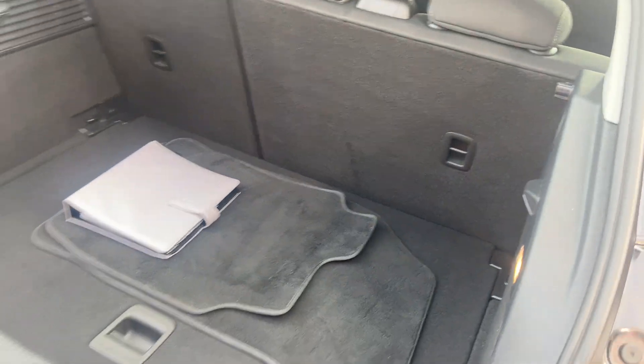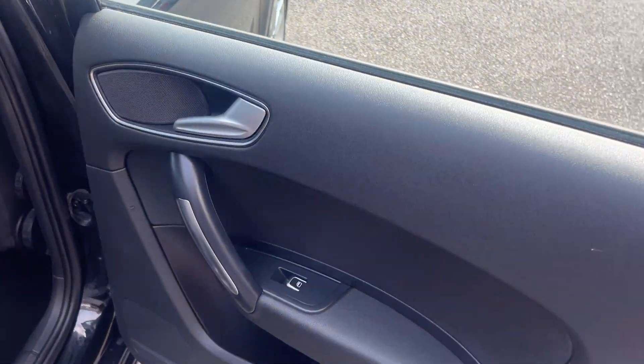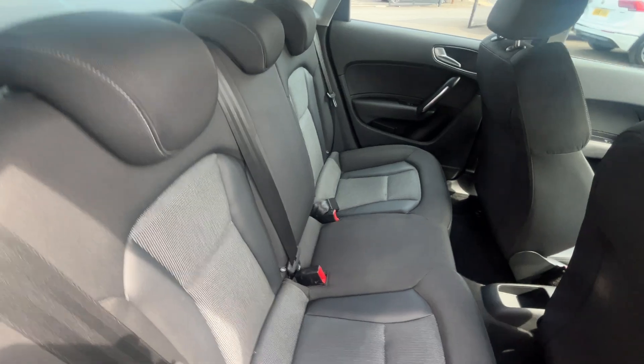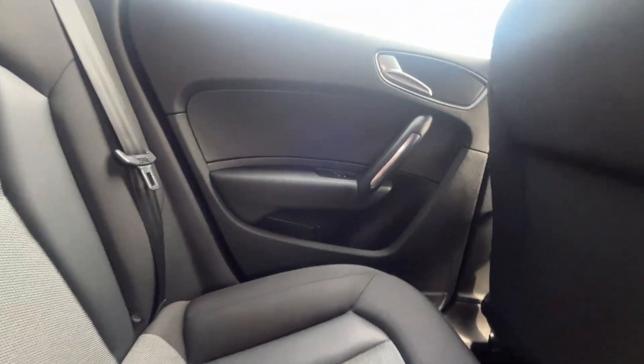Interior of the boot is good. Does come with a set of mats as well, which is a bonus. Door cards are in good condition, no scratches to the plastics. Interior cloth seats are good, no rips or tears, no odours, no traces of any pet hair. The passenger side rear door card is also good. Carpets in the footwells also in good condition.